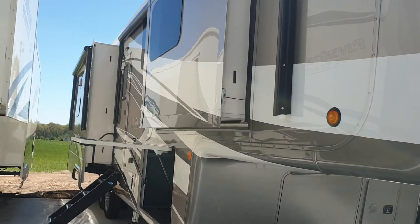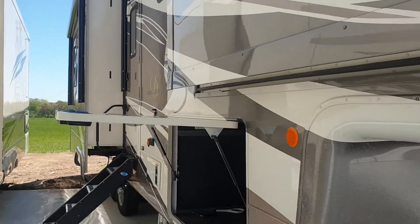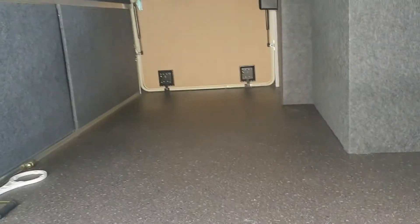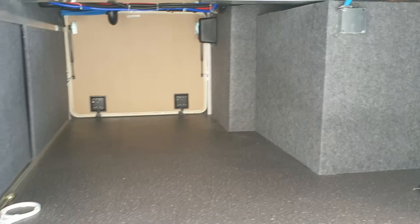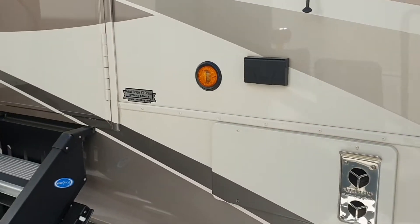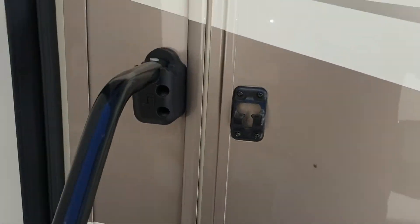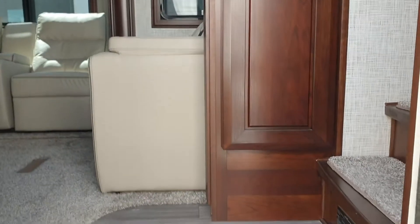I've got two slides on the left hand side here. We'll come down and I'll show you the storage — some really impressive storage there. It's got a six-point levelling system, and then we'll come up and go in.